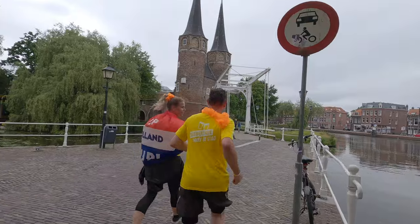It's a different course. They actually made a course that goes through the center, which we didn't do on the last brewery run that I did. So yeah, I finally get to see some of the beauty of Delft.